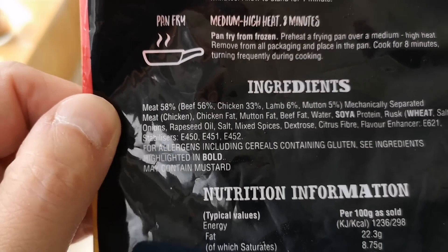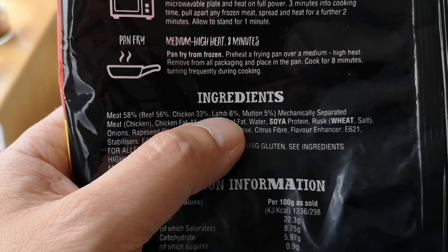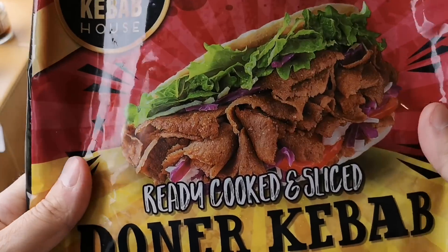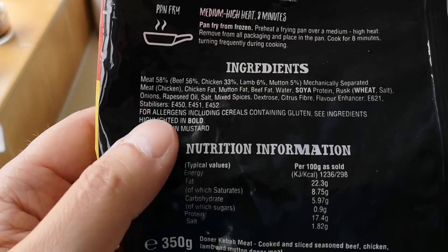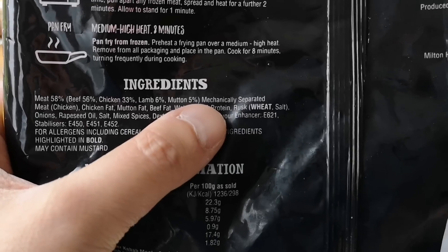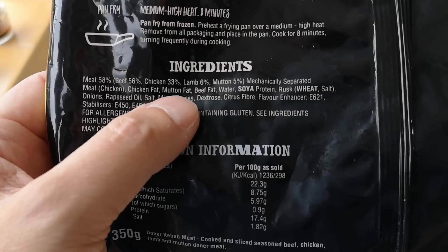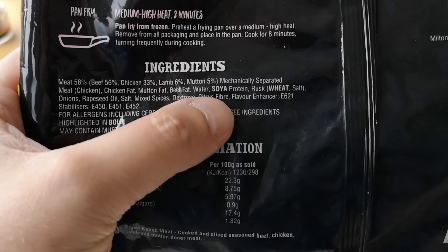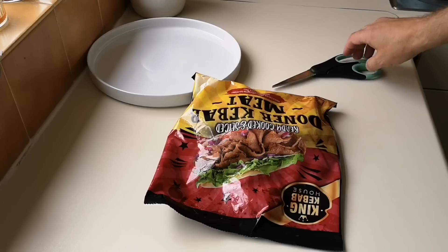So there's the ingredients: meat 58% — beef 56%, chicken 33%, lamb 6%. That lamb percentage needs to be higher — a Donner kebab is lamb. Then you've got mutton as well at 5%, and look — mechanically separated meat, chicken fat, chicken whatever you want to call it, it's all in there. You've also got an allergen there — wheat — and obviously flavor enhancers. I wonder if that's MSG.